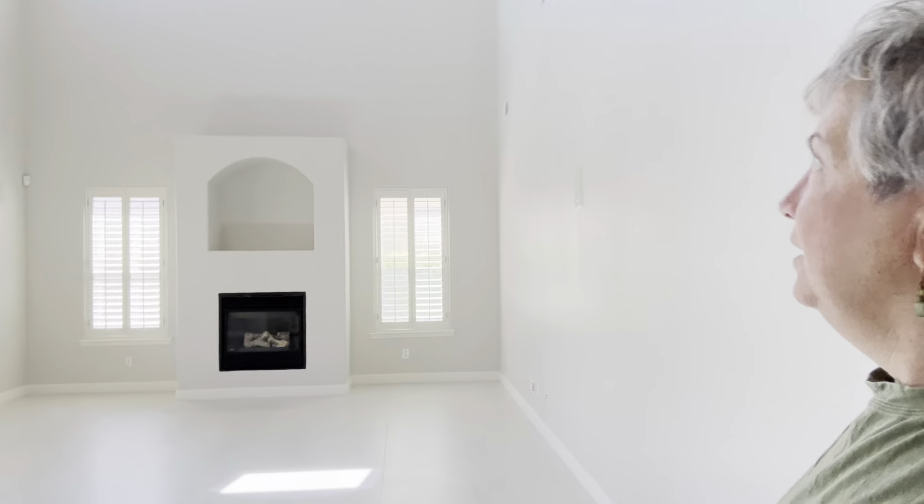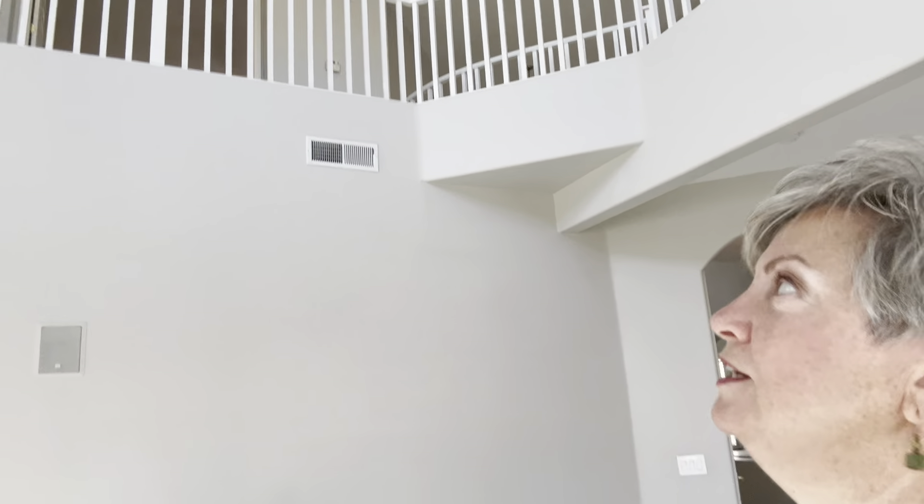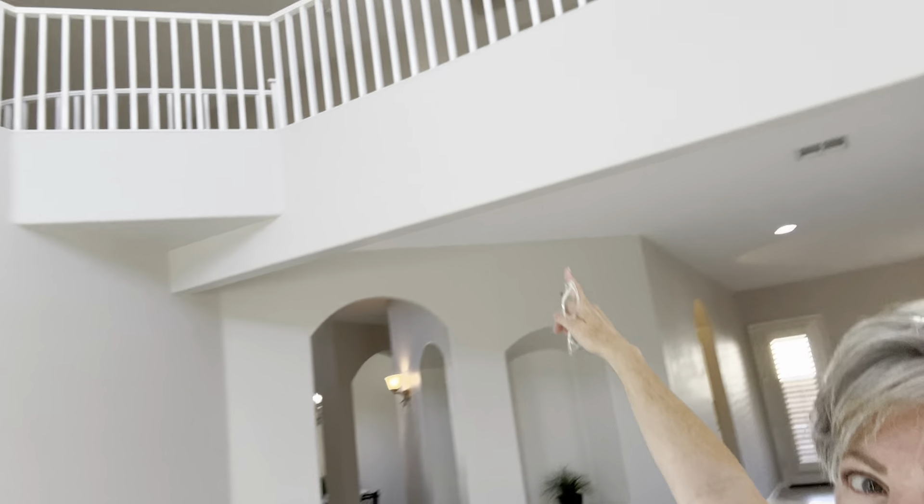There's a flex area here — this could be a dining room or home office. It has access to the single car garage here and also access to the two car garages. Brand new garage door openers and clerestory windows.